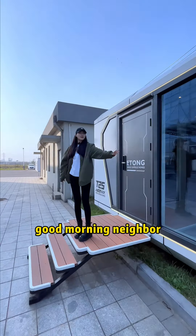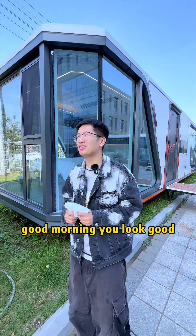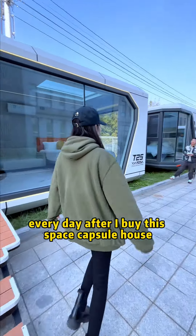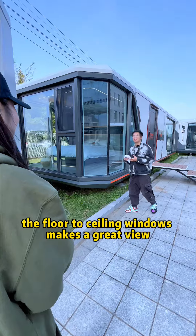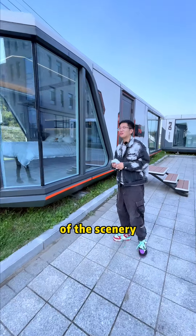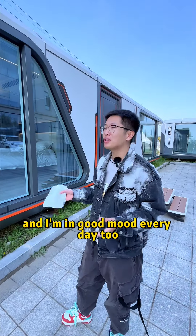Good morning, neighbor! Good morning! You look good. I'm in a good mood every day after I bought this space — Capital House. Of course, the floor-to-ceiling windows make a great view of the scenery, and I'm in a good mood every day too.